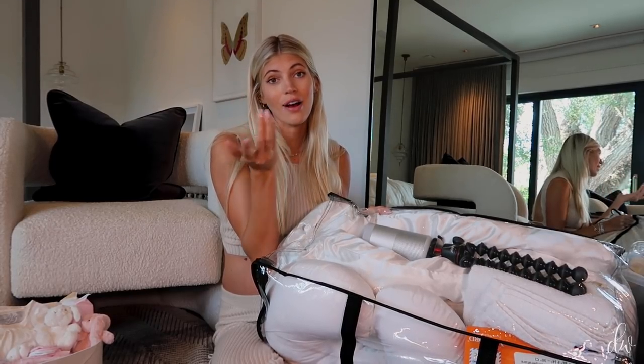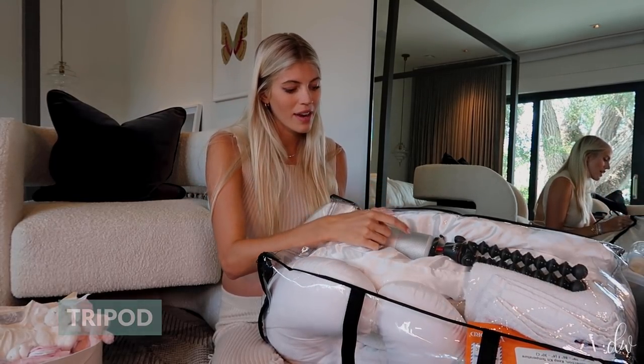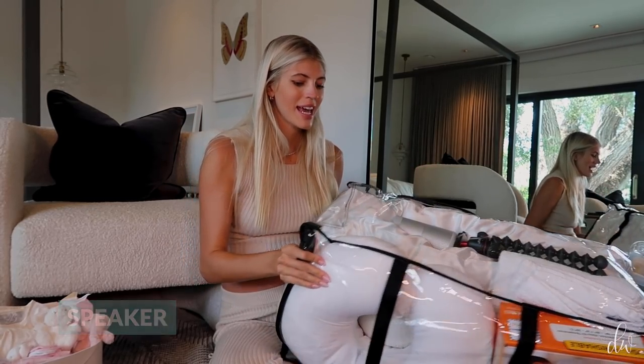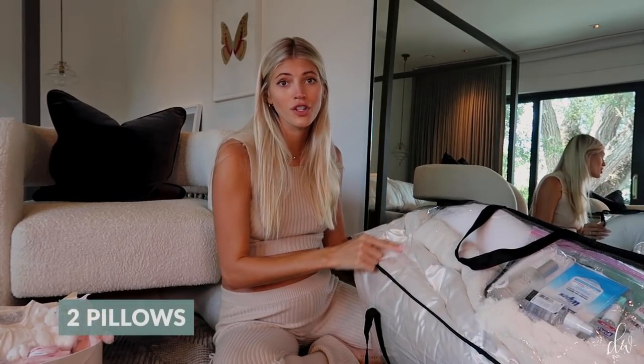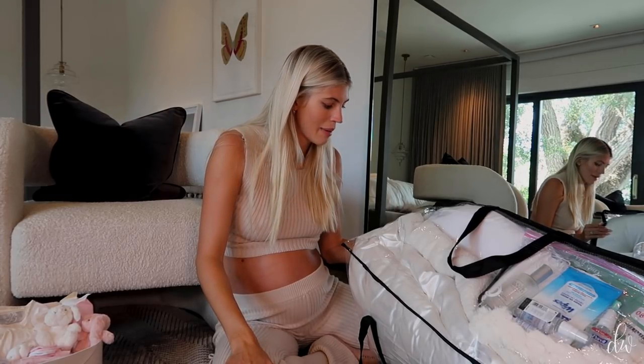In this bag I have two pillows — one for Johnny and one for me — because I heard the hospital pillows are horrible. If you're there for a day or two, bring your own pillows. I'm also bringing two fuzzy blankets, one for Johnny and one for me.